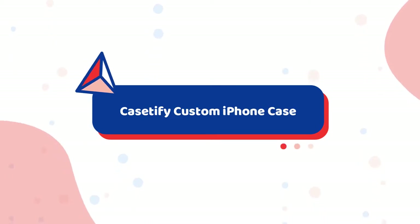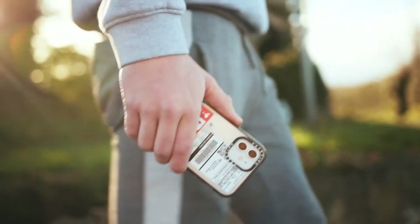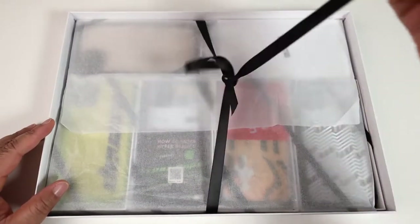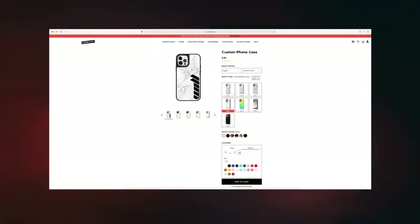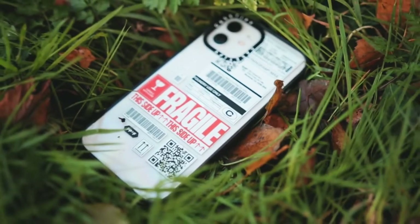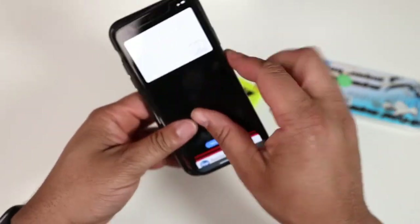Number 7: Casedify Custom iPhone Case. Casedify is known for its wide selection of phone cases for smartphones. With its custom iPhone case design service, you can pick out which design you want yourself, turning your favorite photos, patterns, or backgrounds into a cool custom iPhone case. You can choose from many different variations and templates, turning your giftee's phone case into a special and unique item they'd surely enjoy. The custom iPhone case from Casedify is available with options starting from $45.